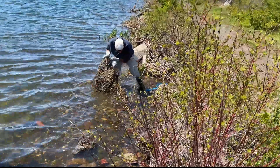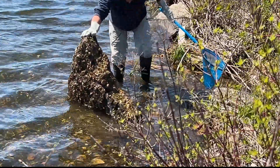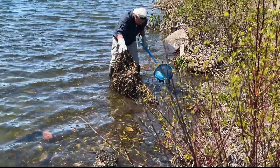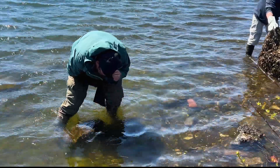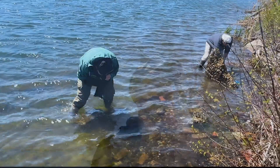Dave goes for the biggest rock here. That's a big rock — big rock, big payoff? Nope, no payoff. All right, we're out here in the water, flipping, turning over some stones, trying to get on these puppies.